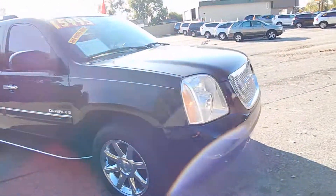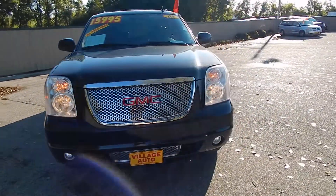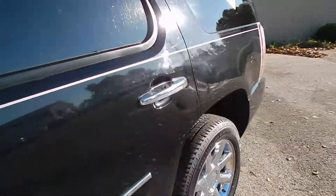Very sharp, very well maintained vehicle. This one does come equipped with a 6.2 liter high output V8, along with the automatic transmission. Great deal for only $15,995.